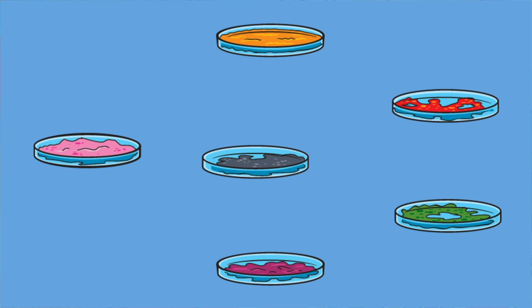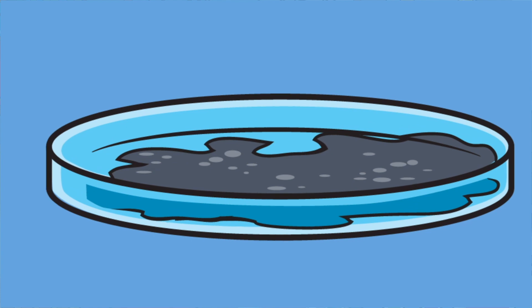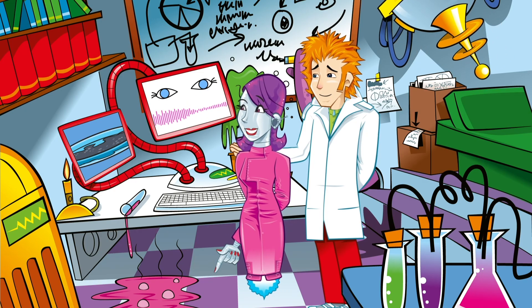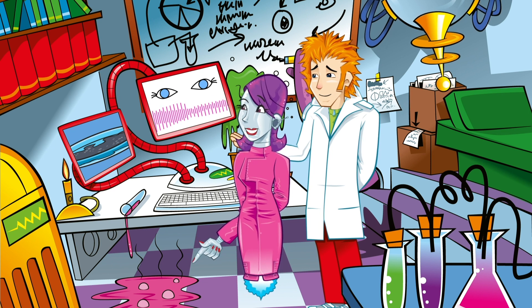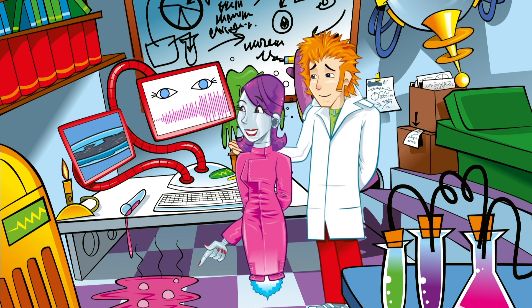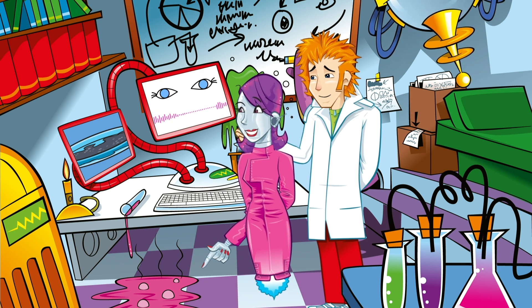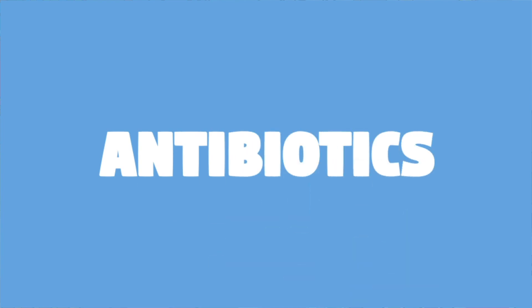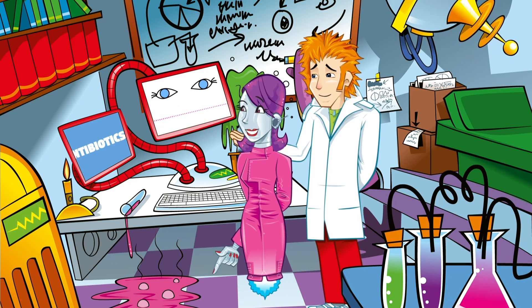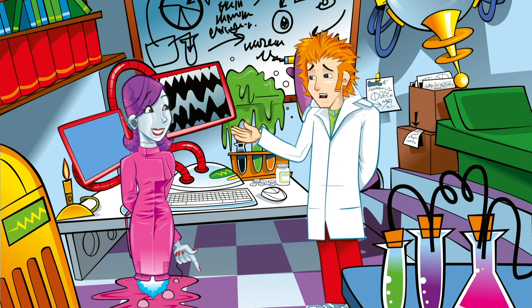He noticed that a mould growing on a dish had begun to kill a bacteria called Streptococcus that was also on the dish. This was penicillin, and from his discovery this mould and others like it were grown and turned into medicines to treat infections. These medicines are called antibiotics — anti meaning against, and biotic meaning living thing.